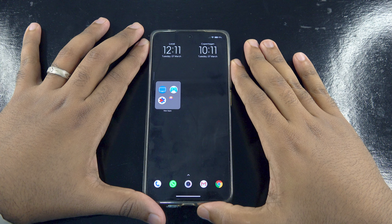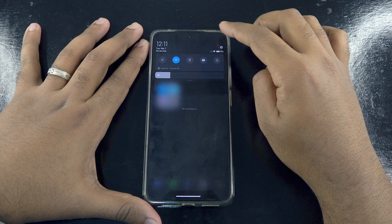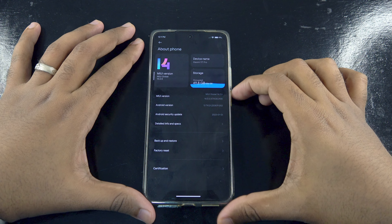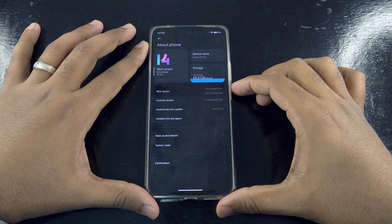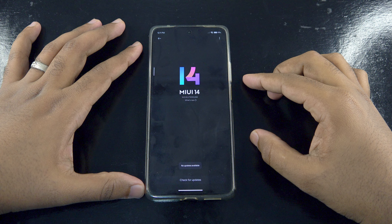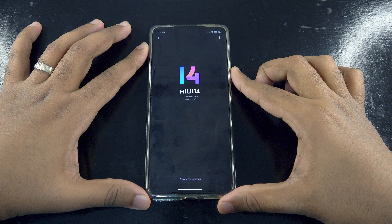Hey guys, it's RVC here and I'm back again with another video. Xiaomi is finally rolling out MIUI 14 to its devices. I managed to update my 11T Pro to its latest OS — let's see what changes this update has brought to Xiaomi devices.